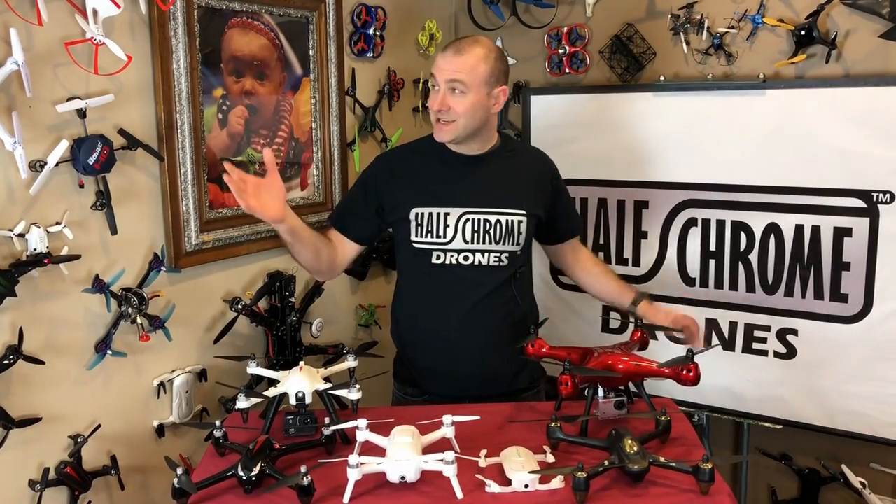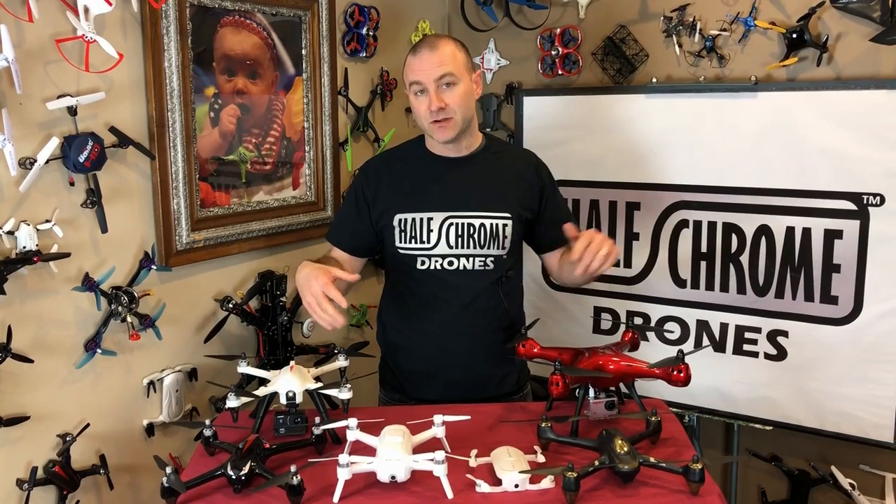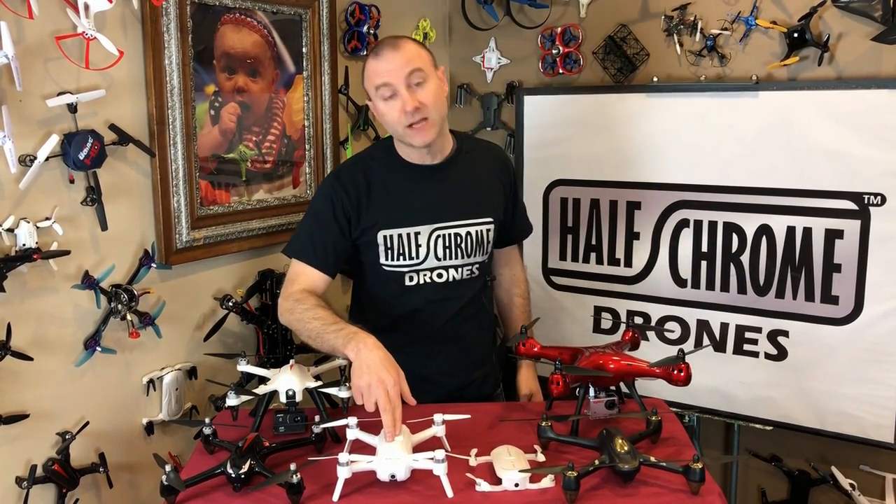Alright, so you can see we've tested a few drones and we've come up with what we like the best under $200. We're going to start right here with my favorite.